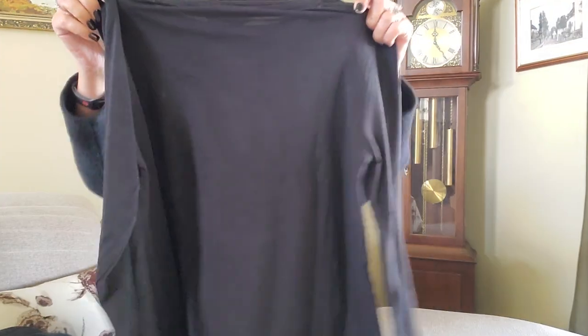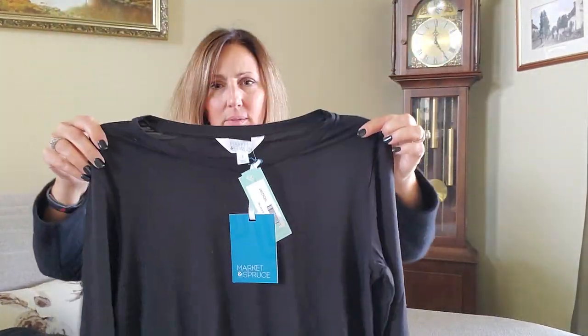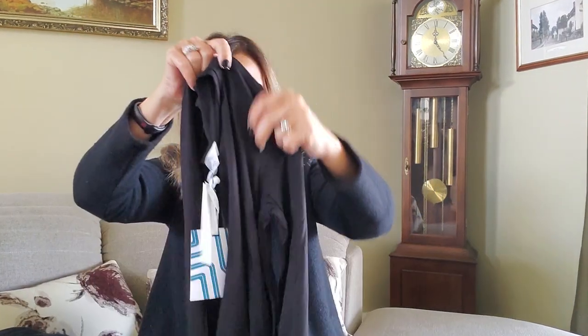Let's get started on this. The first little top is Market and Spruce, the Folsom Crew Neck Knit Top, size small. $36. It's kind of cute — just a plain little black top, high-low, just a crew neck. Hey, I can get some use out of that. Wear it with this necklace — oh, that'd be cute.